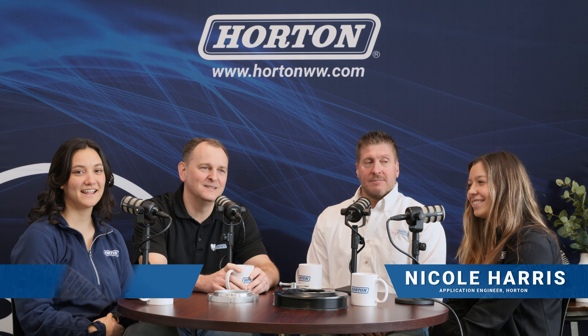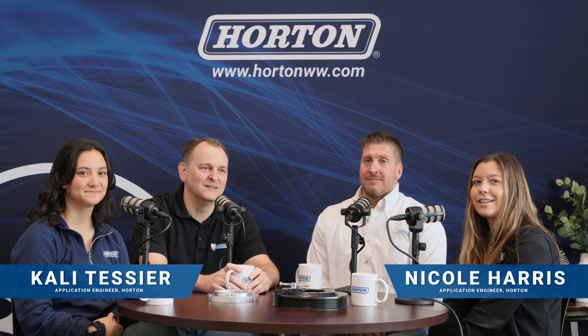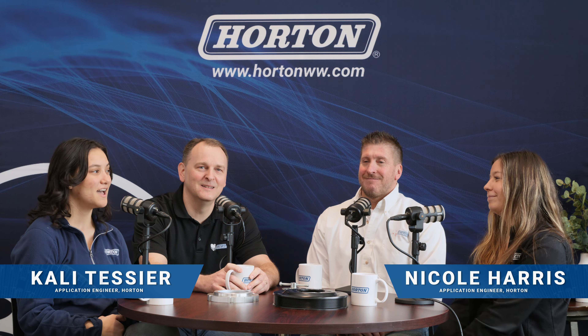Hi everyone, I'm Nicole Harris and I'm Callie Tessier, and this is our podcast 'Between Two Fans.' Today's episode is FIAT components with Brian Lawrence and Neil Schwalik.